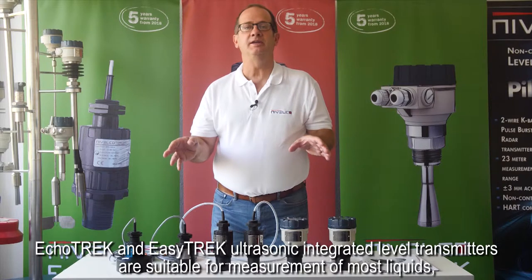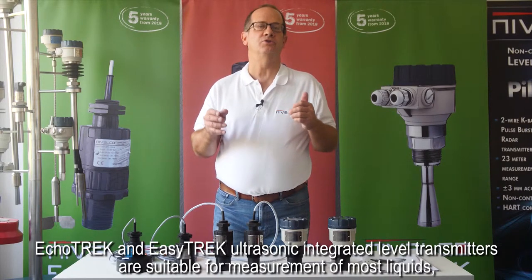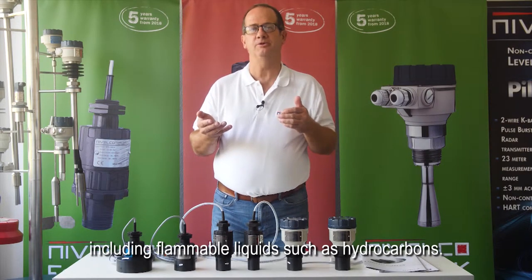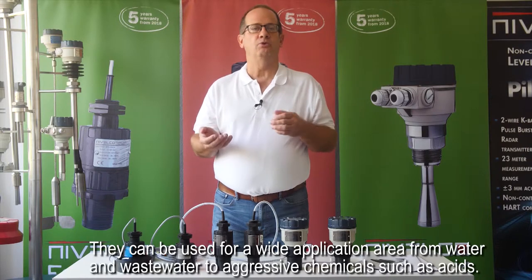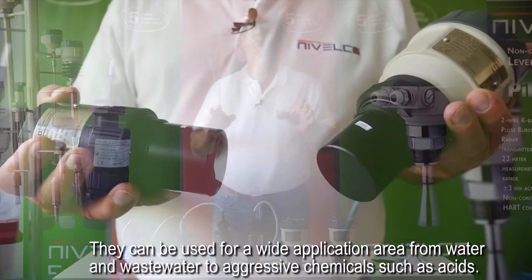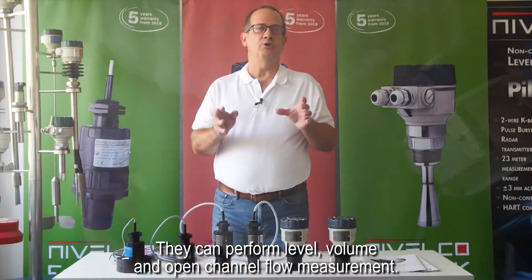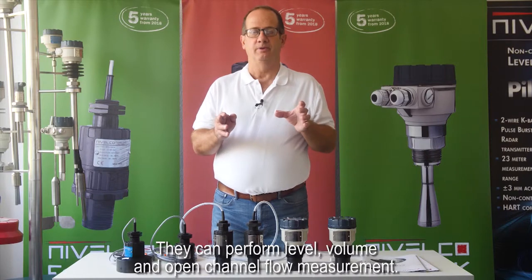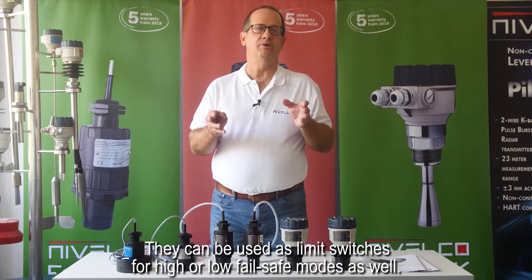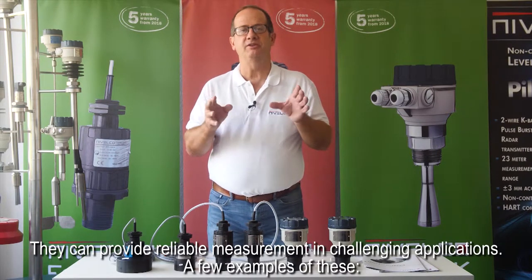ECHOTREK and EZTREK ultrasonic integrated level transmitters are suitable for measurement of most liquids including flammable liquids such as hydrocarbons. They can be used for a wide application area from water and wastewater to aggressive chemicals such as acids. They can perform level, volume, and open channel flow measurement. They can also be used as limit switches for high or low fail-safe modes.